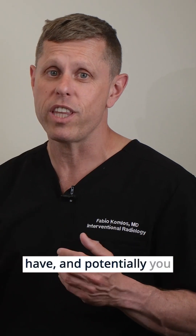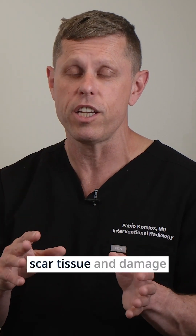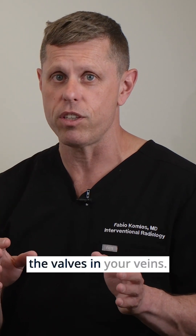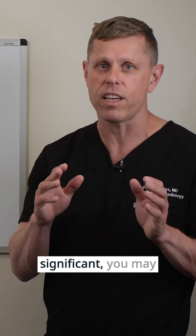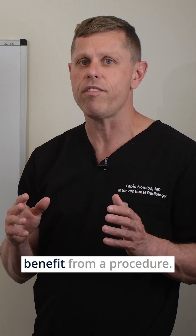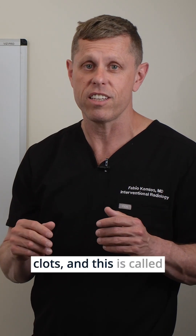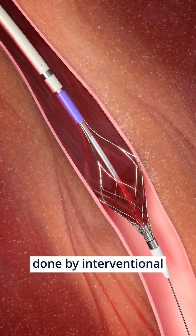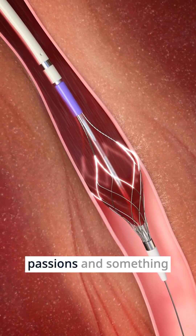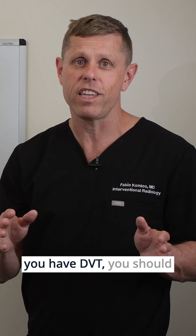Although blood thinners prevent new clots from forming, your body will still take a long time to dissolve the existing clot — and potentially it may never dissolve. That clot could become scar tissue and damage the valves in your veins. That's why, especially if the clot burden is significant, you may benefit from a procedure to remove those blood clots called a thrombectomy, which is performed by interventional radiologists and is one of my specialties.